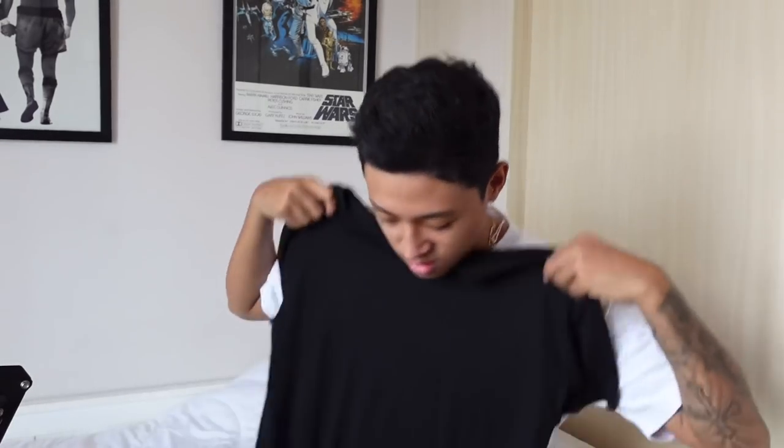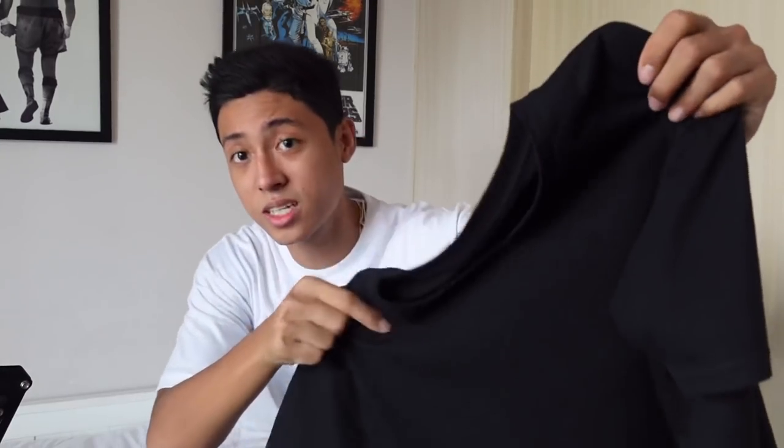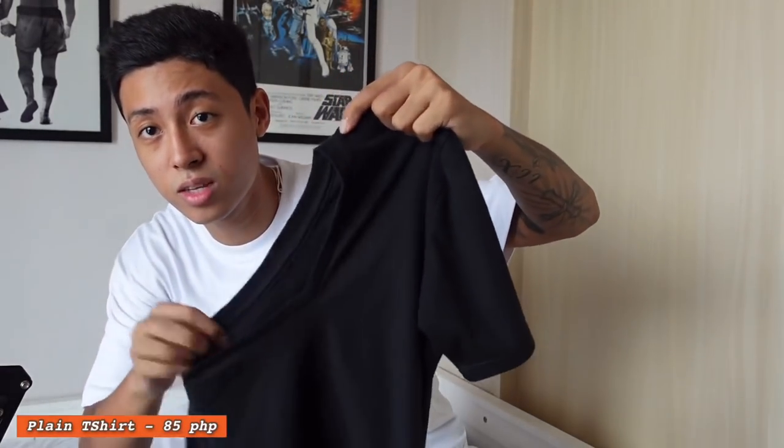Fourth item: plain t-shirts. I really recommend it because it's only 85 pesos but the quality — I wish I could show you guys. Makapal yung tela niya but not too thick. You can use it for daily wear — I use it whenever I go do errands, go to the gym, work out at the house. Super ganda for daily use. It comes in a round neck and a v-neck; this one is a v-neck.